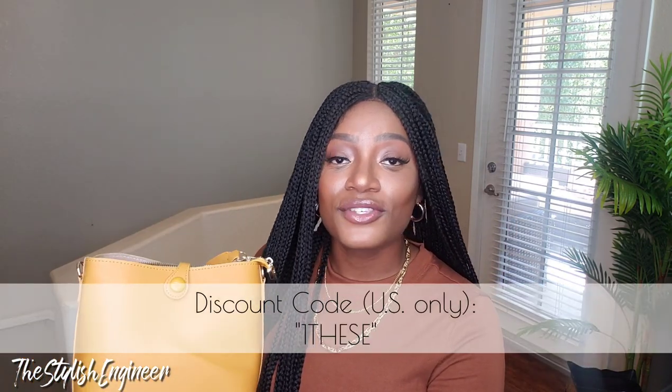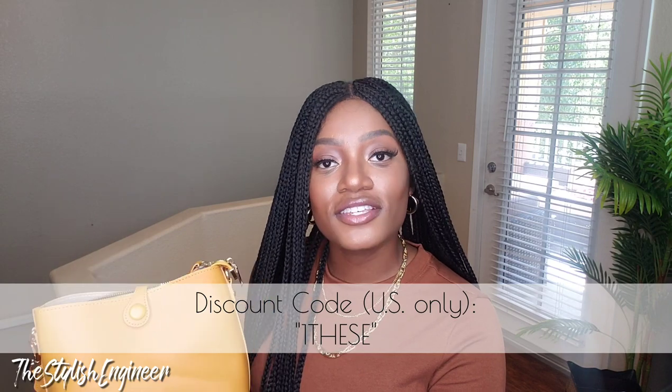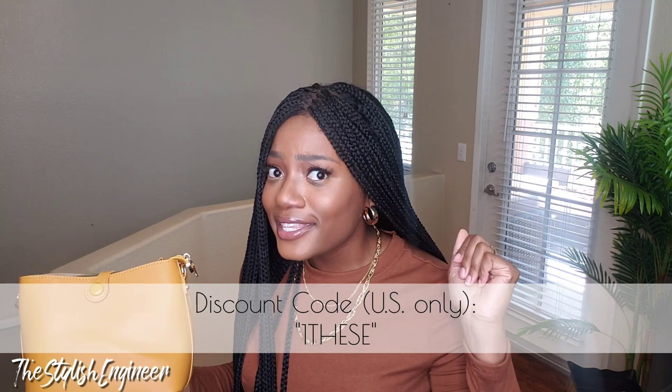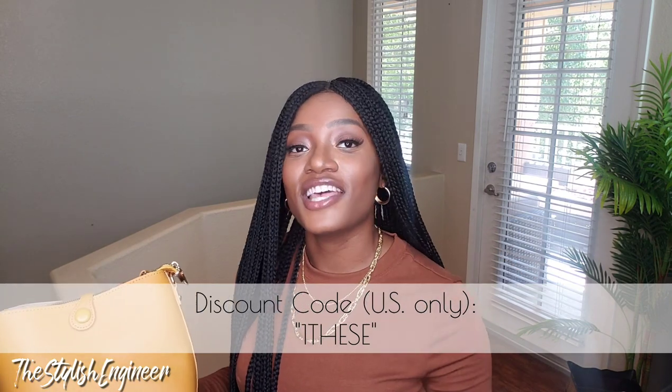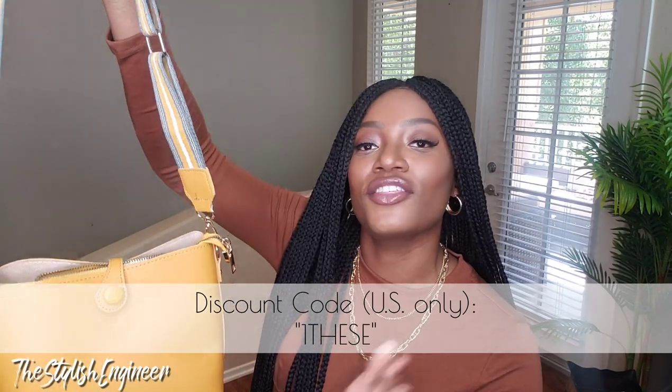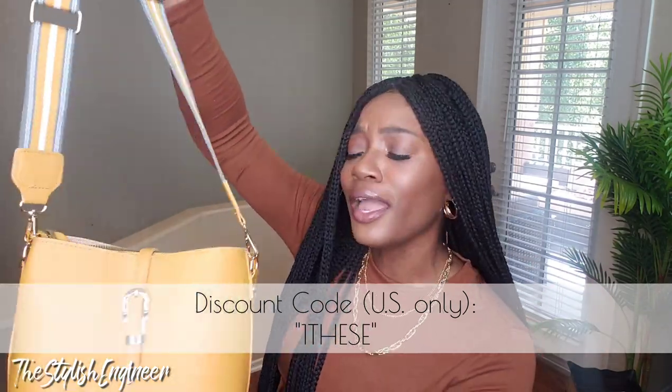If you click the link in the description box, I leave links to all the items showing the current price. Also, I have a discount code — it's 1BSE — it'll save you 15% off your purchase on Shein if you're in the US. Make sure you use it; it helps me continue my relationship with Shein and helps your bank account. Anyway, back to the purse — I think it's really cute, I love the little buckle in the front.